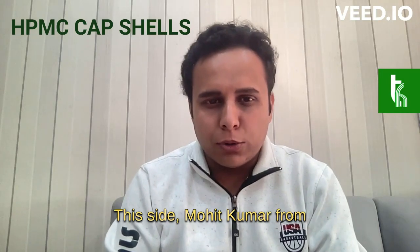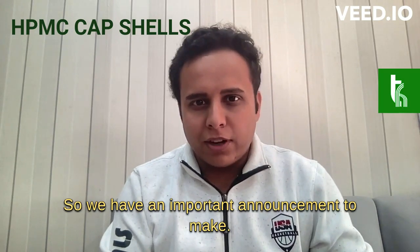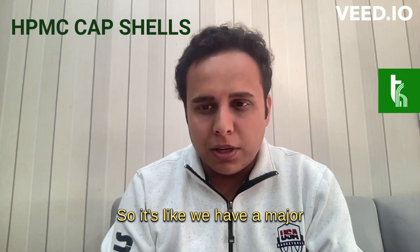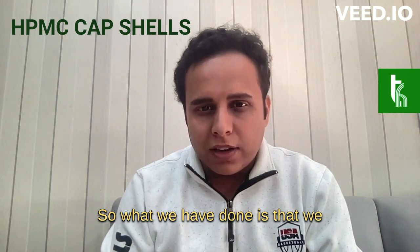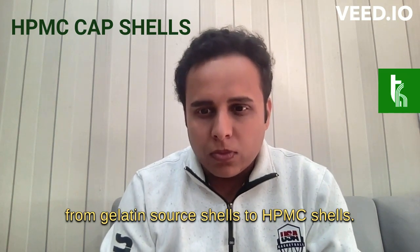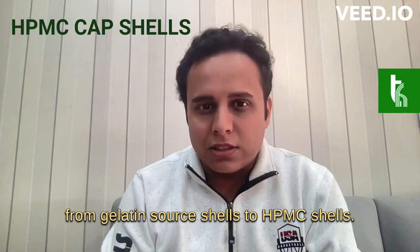Hello, good morning. This is Mohit Kumar from Drumac Healthcare Group of Companies. We have an important announcement to make — a major update in itraconazole capsules across all our brands. We have changed the capsule shells of itraconazole capsules from gelatin-source shells to HPMC shells.